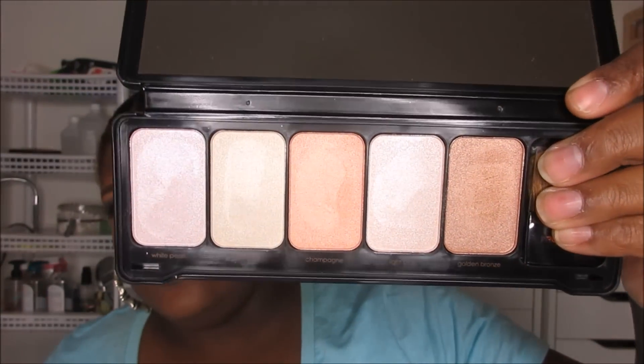You have 5 highlighters in this palette for $10. I'll tell you something — they're pretty decent. But if you are a person who likes that Becca Shimmering Skin Perfector, that MAC Mineralize Skin Finish, that Anastasia Glow Kit highlight where it is really packed on — this is not for you. But I will say these have decent highlighting capabilities.